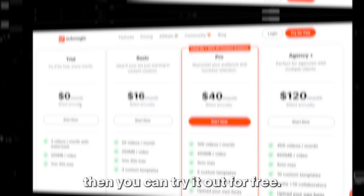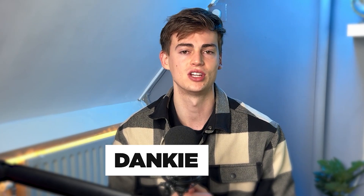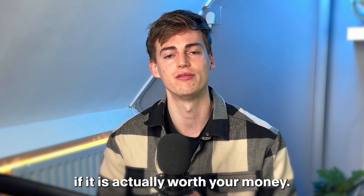If you want to try it out for yourself, you can try it out for free. If you're already interested in Submagic and want to support the channel, check out the discount code I have for you. This will give you a little discount while also supporting the channel. But before you do that, let's head into the review.